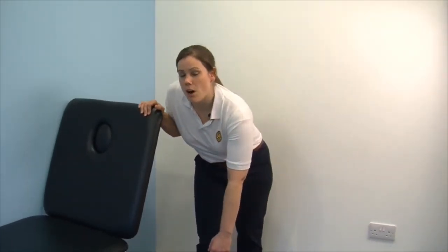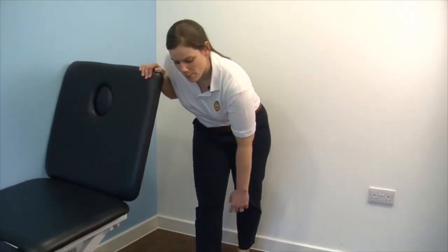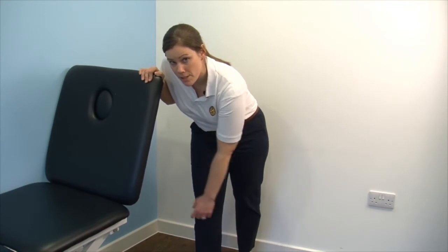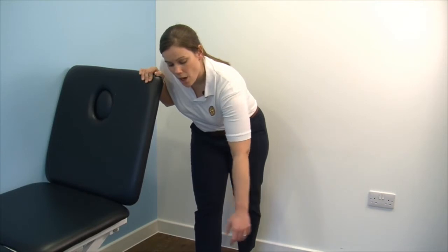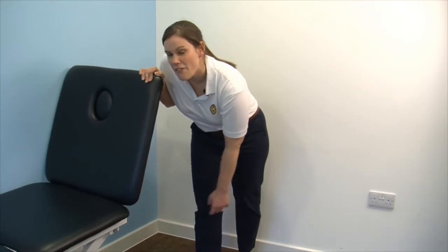The next exercise is called pendulum exercises, and these are great for getting some early range of movement in your shoulder and to provide the space needed to wash your armpit. Hold on to a firm surface, bring your feet into a step stance position, and gently lean forward, letting your arm come forward. Move your arm in a forwards and backwards momentum, just like the pendulum from a clock. You can also do this in a sideways movement and in a clockwise rotation. Do this exercise for between one and one and a half minutes, four to five times a day.